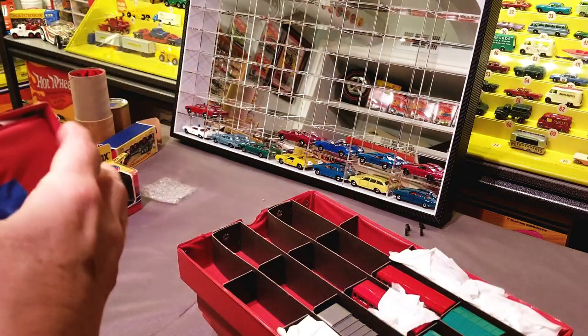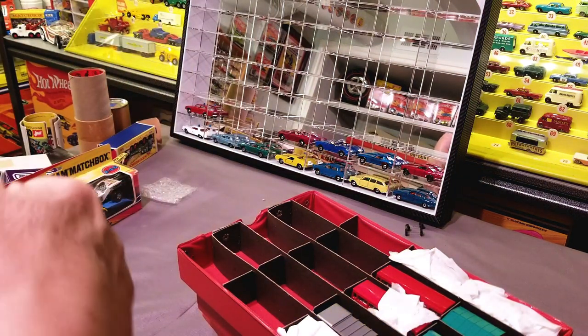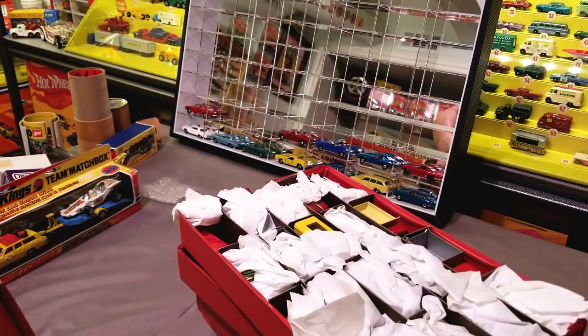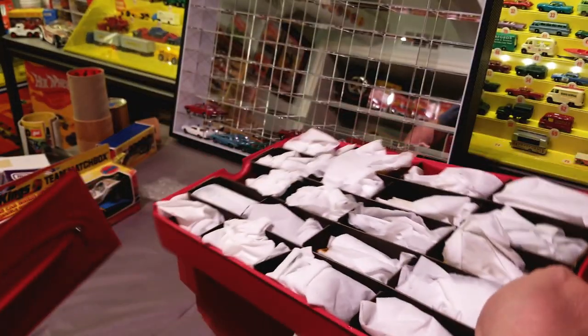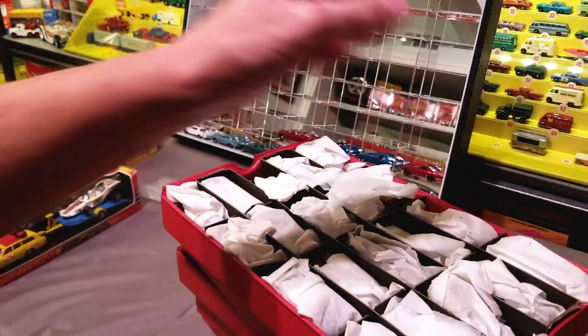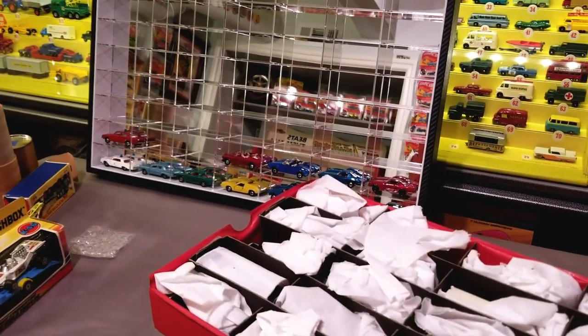Look at that — four trays there, two more to stack up. Let's see what we've got. Join me now, sit back and relax, get yourself something to drink, and let's get into these cars and see what we've got.